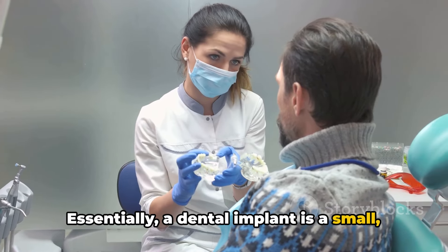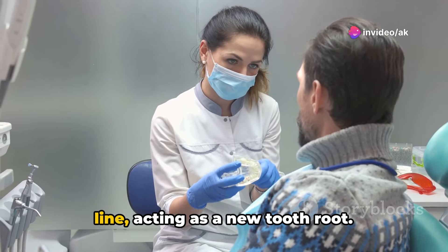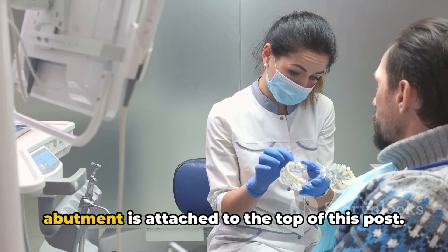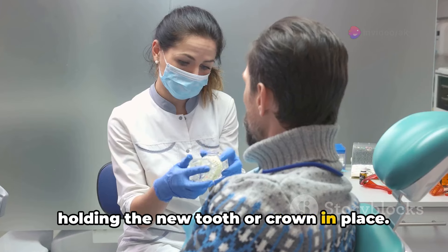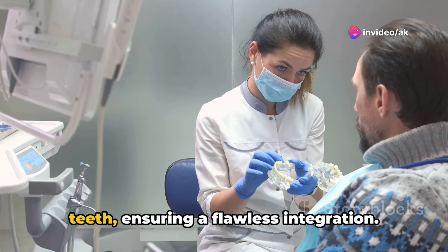Essentially, a dental implant is a small, robust titanium post that is surgically placed into the jawbone under the gum line, acting as a new tooth root. Once secured, a component known as an abutment is attached to the top of this post. The abutment serves as a vital link, holding the new tooth or crown in place. This crown is meticulously crafted to mimic the color and shape of your natural teeth.